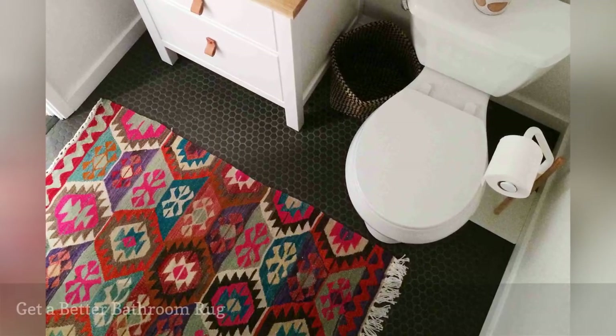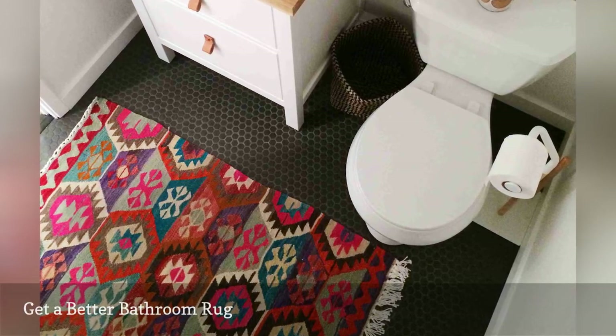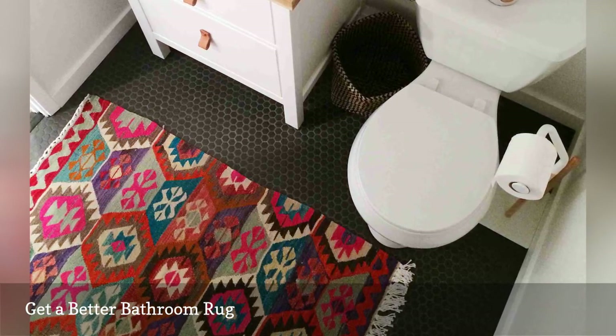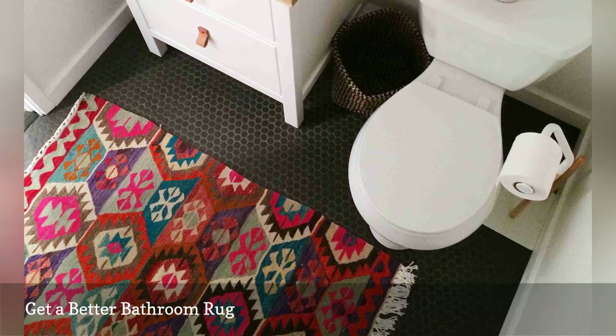Every bathroom needs a rug with a non-slip backing, but that doesn't mean it has to look like a typical bathroom rug. Options that look like pint-sized living room rugs will add a stylish splash to a dull bathroom floor. Just take a look at this vibrant rug from Amber Interiors.